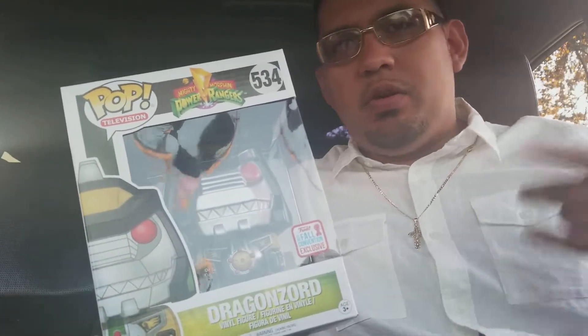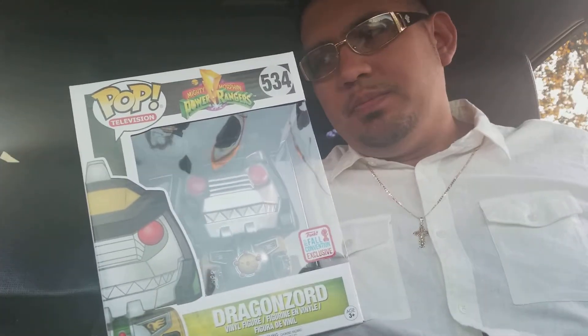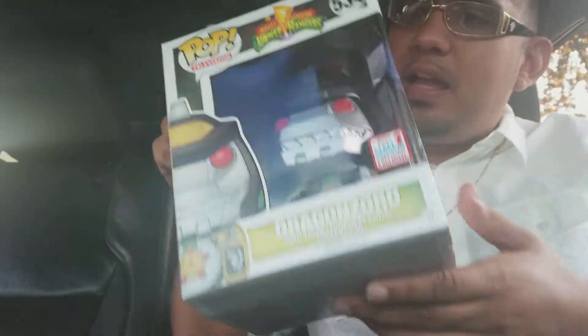For three dollars, I wasted maybe ten dollars in gas going and coming back from Hot Topic. I did kind of go in and explore the mall, so I got a trip out of it — but if I had no business in the mall, I should have just shipped it home and saved myself the hassle.